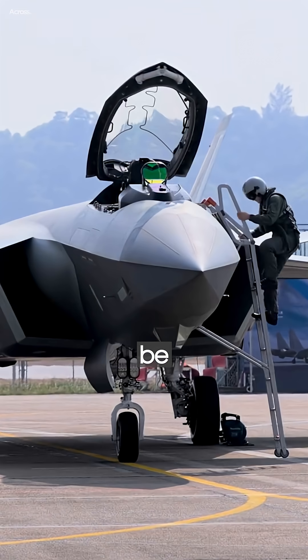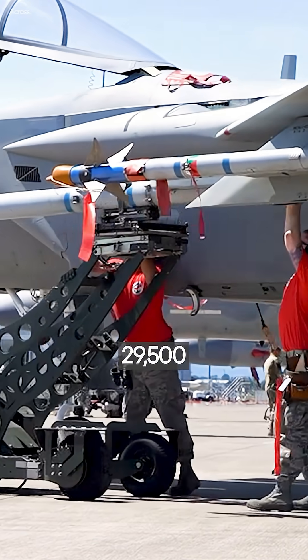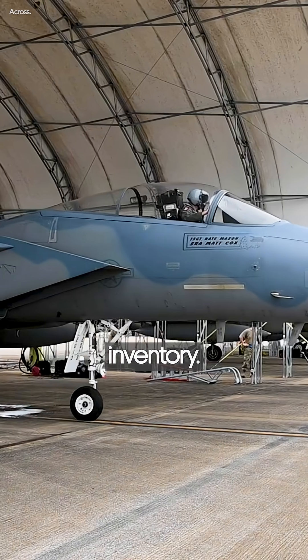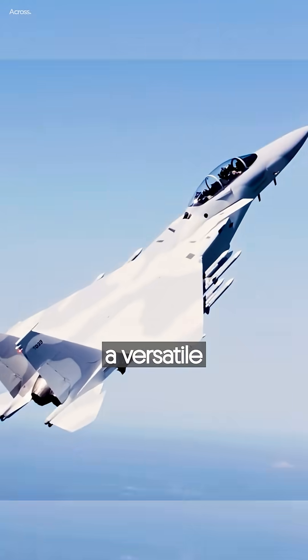While China's J-20 may be stealthy, the F-15EX is a flying arsenal. It can carry up to 29,500 pounds of weapons — more than any other fighter in the US inventory. Long-range missiles, hypersonic payloads, and air-to-ground munitions make this a versatile threat.